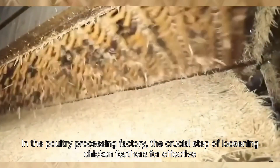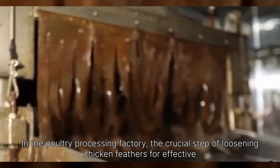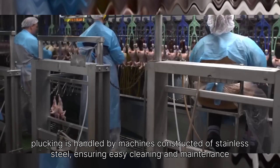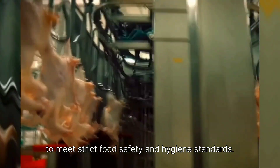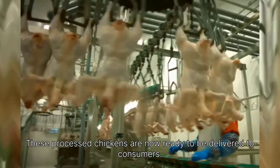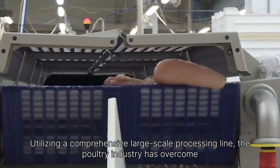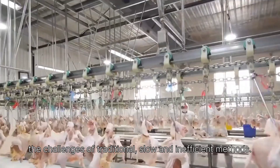In the poultry processing factory, the crucial step of loosening chicken feathers for effective plucking is handled by machines constructed of stainless steel, ensuring easy cleaning and maintenance to meet strict food safety and hygiene standards. These processed chickens are now ready to be delivered to consumers. Utilizing a comprehensive large-scale processing line, the poultry industry has overcome the challenges of traditional, slow, and inefficient methods.